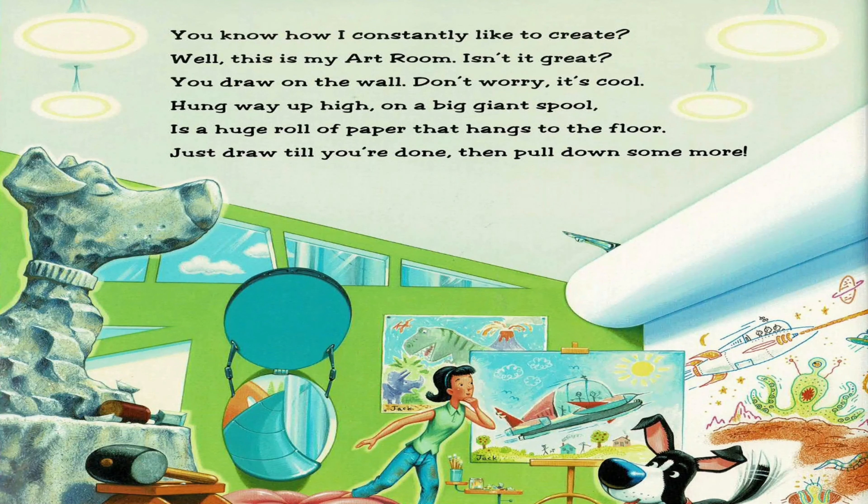You know how I constantly like to create. Well, this is my art room. Isn't it great? You draw on the wall. Don't worry. It's cool. Hung way up high on a big giant spool is a huge roll of paper that hangs to the floor. Just draw till you're done, then pull down some more.